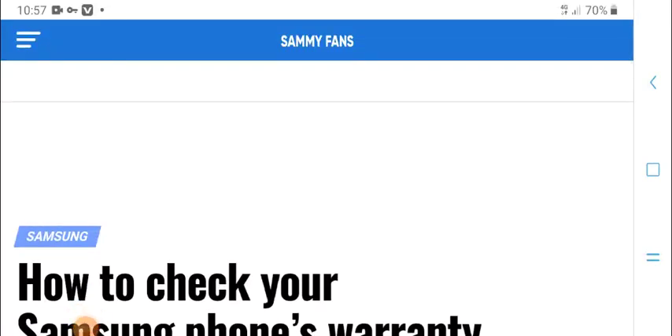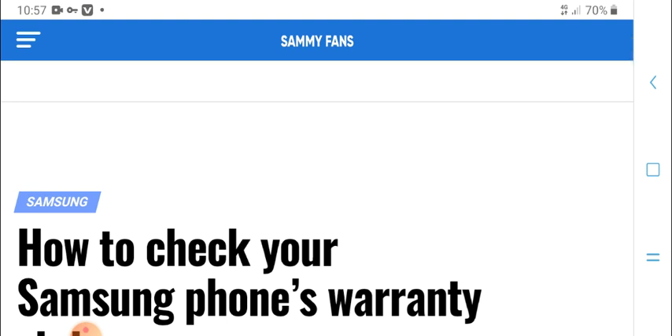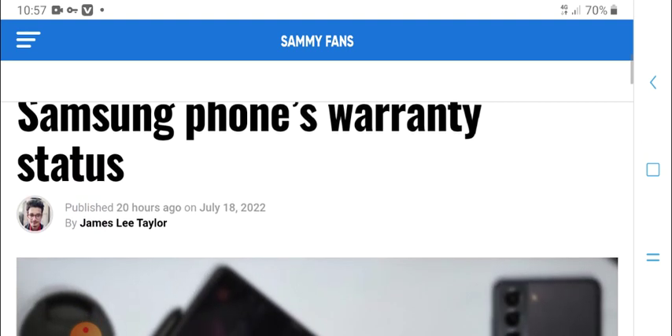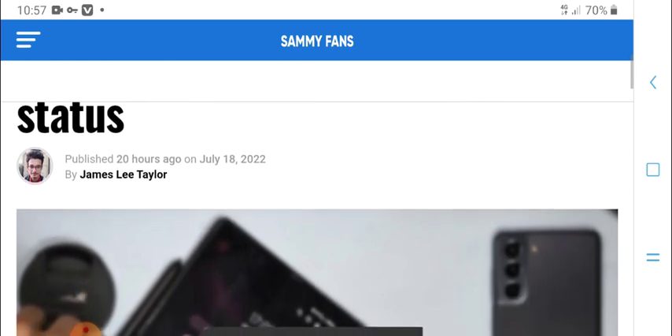Hello everyone, welcome to HPM Tech. How to check your Samsung phone's warranty status, published July 18, 2022.